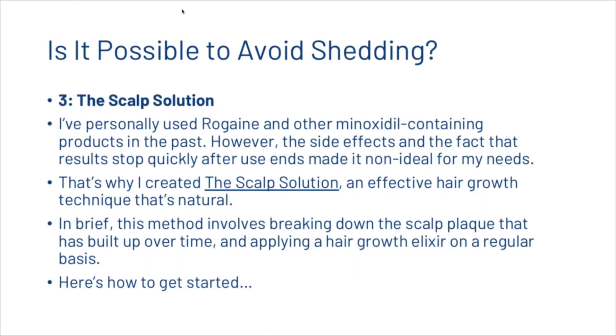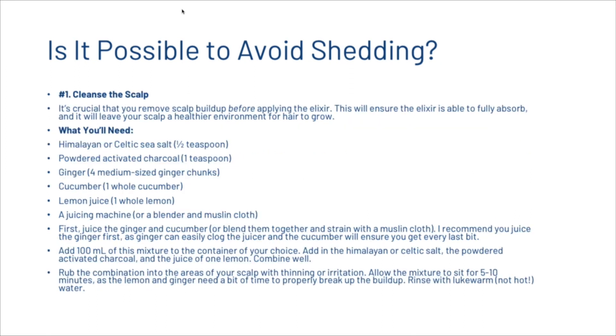The next thing we want to share is the scalp solution. Our CEO Will personally used Rogaine and other minoxidil-containing products in the past, but found that the side effects and the fact that results stopped quickly after use made it non-ideal. He created the scalp solution, which HairGuard promotes as an effective and natural hair growth technique. This method involves breaking down scalp plaque that has built up over time and applying a hair growth elixir regularly. It's crucial to cleanse the scalp first to remove buildup before applying the elixir, ensuring the elixir fully absorbs and leaves a healthier environment for hair growth.